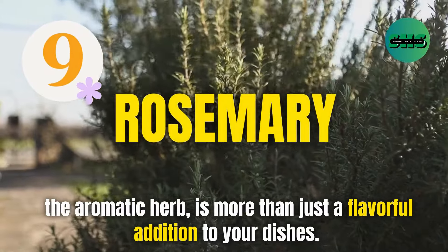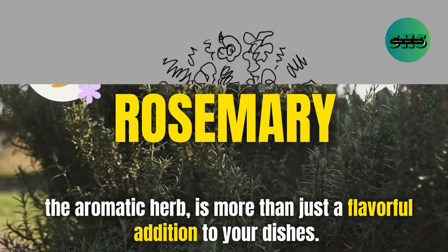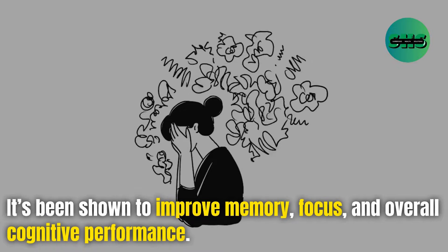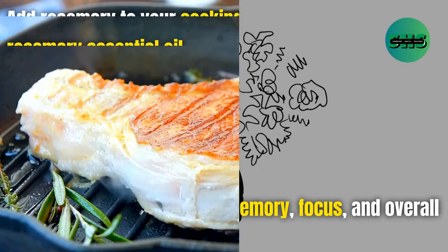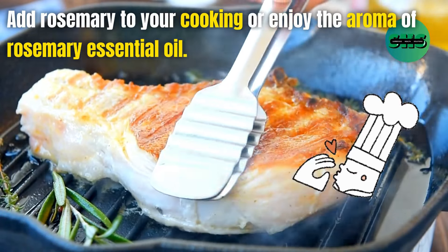9. Rosemary, the aromatic herb, is more than just a flavorful addition to your dishes. It's been shown to improve memory, focus, and overall cognitive performance. Add rosemary to your cooking or enjoy the aroma of rosemary essential oil.